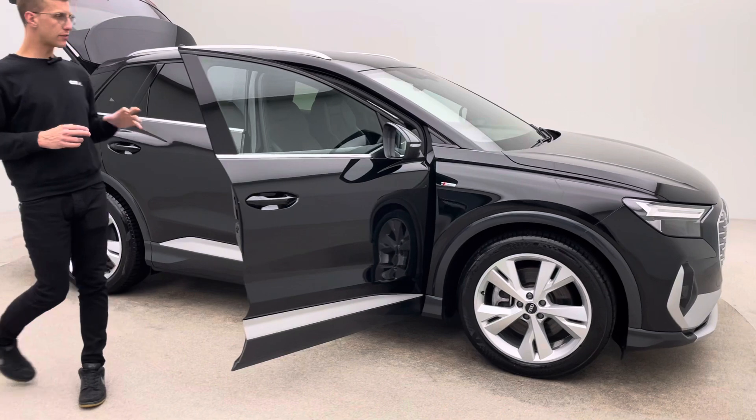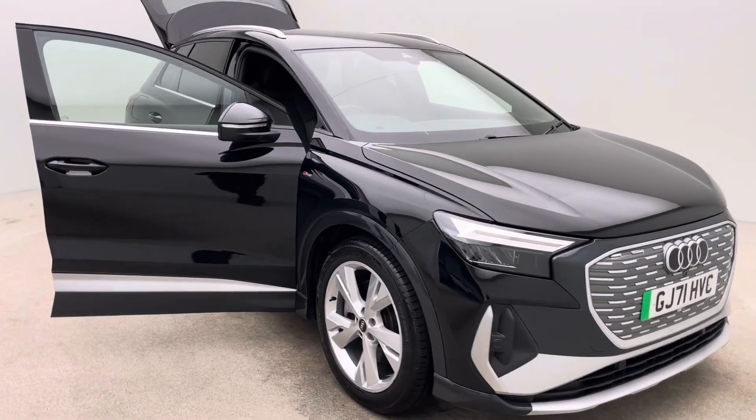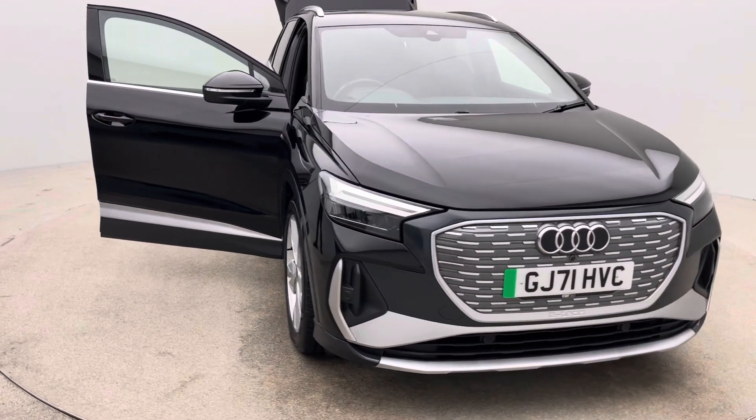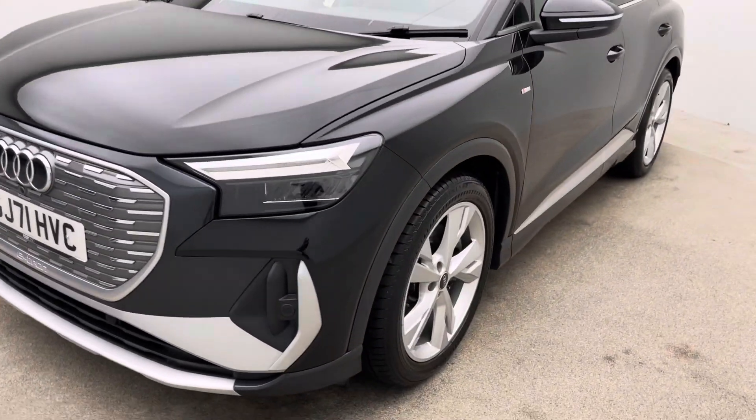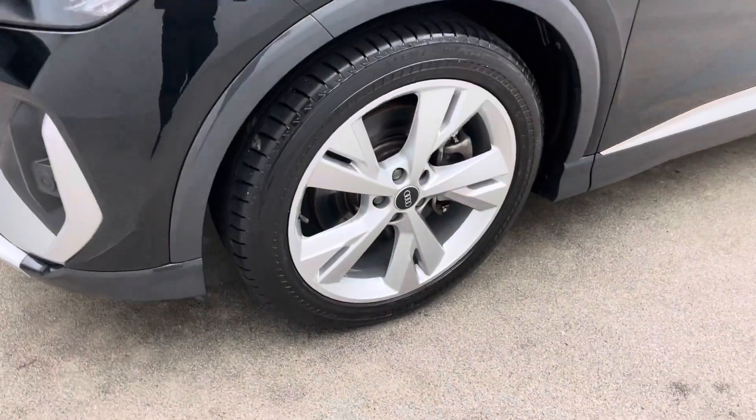In terms of the car itself, there's an interior and exterior 360 spinner, high definition photos, hotspot images and a full detailed description giving you a real good insight in terms of what to expect condition wise and feature wise from the car itself.